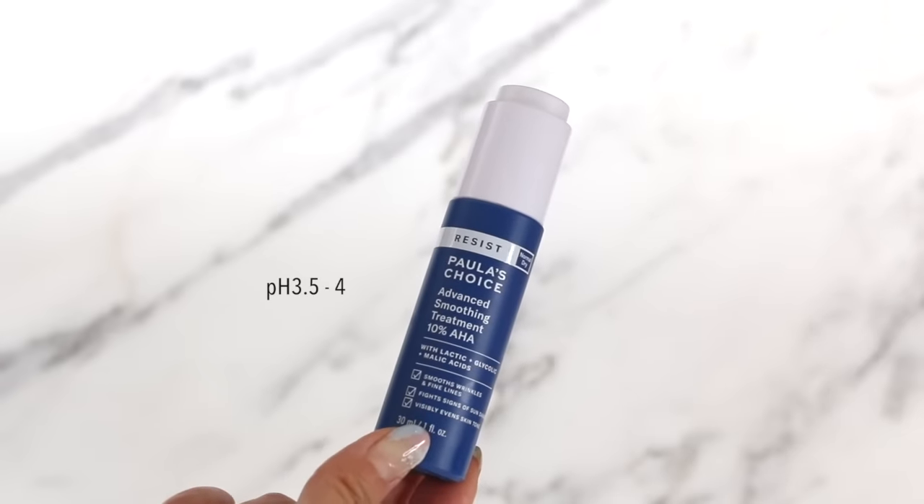This is a new favorite — the Resist Advanced Smoothing Treatment 10% AHA. It's a 10% AHA combo of glycolic, lactic, malic, tartaric, and salicylic acid. It caused me no tingling, irritation, or redness, but at the same time it really works. I use it maybe once or twice a week, but I could use it every other day — it makes my skin so soft and glassy. The serum texture itself is lightweight but really hydrating, plumping the skin. I use it after hydrating toner or essence and before moisturizers.